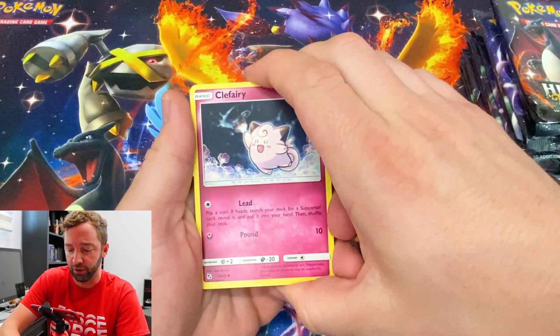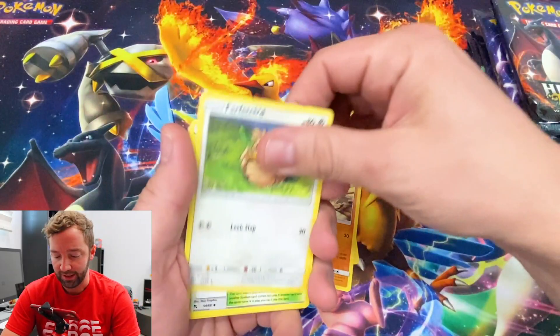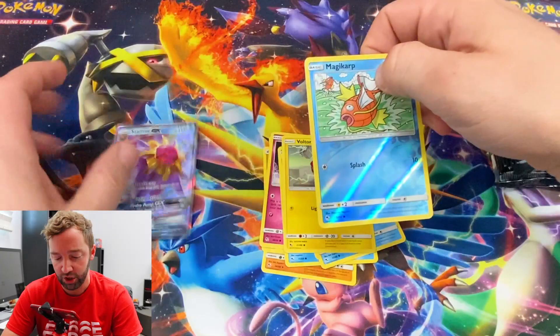I went through 38 packs one time without getting a shiny GX — that's insane. But we're gonna pull a couple today. Not just one, we're gonna pull two. That's my hypothesis.